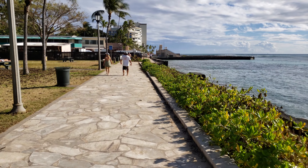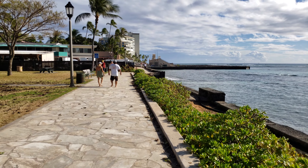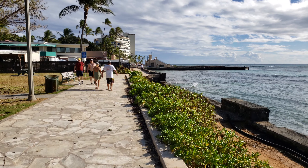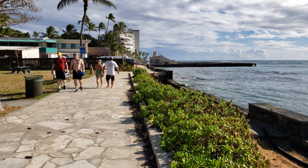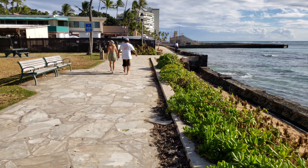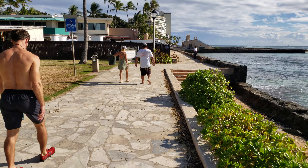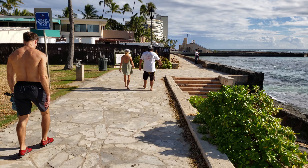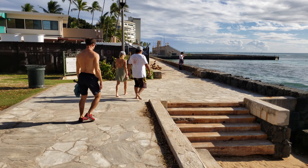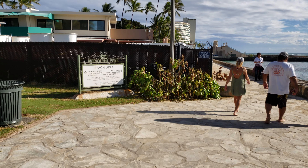Walk down to the very end here, turn around to the aquarium, and then head back to the hotel. Get back to the hotel just in time for dinner.